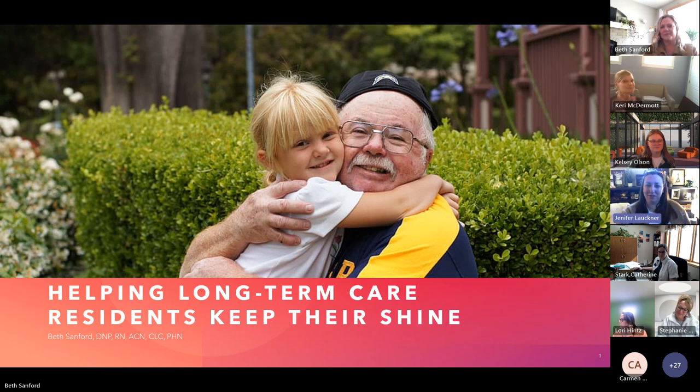Welcome. This webinar is hosted by the Great Plains Quality Innovation Network, the Centers for Medicare and Medicaid Services Quality Innovation Network, Quality Improvement Organization for North Dakota and South Dakota. My name is Jennifer Lochner. I'm a Quality Improvement Advisor with Great Plains Quality Innovation Network and Quality Health Associates of North Dakota. I want to thank you for joining us today. Before we begin, there are a few housekeeping items to review. Today's webinar is being recorded and will be posted within one to two business days on our website at greatplainsqin.org. All lines will be muted throughout the presentation and please add any questions or comments to the chat. We will allow time at the end of the presentation to respond.